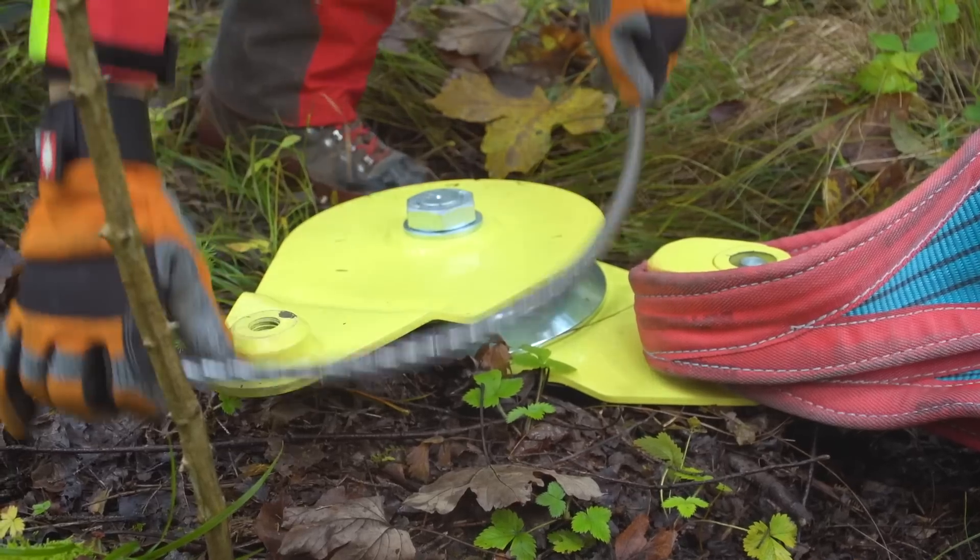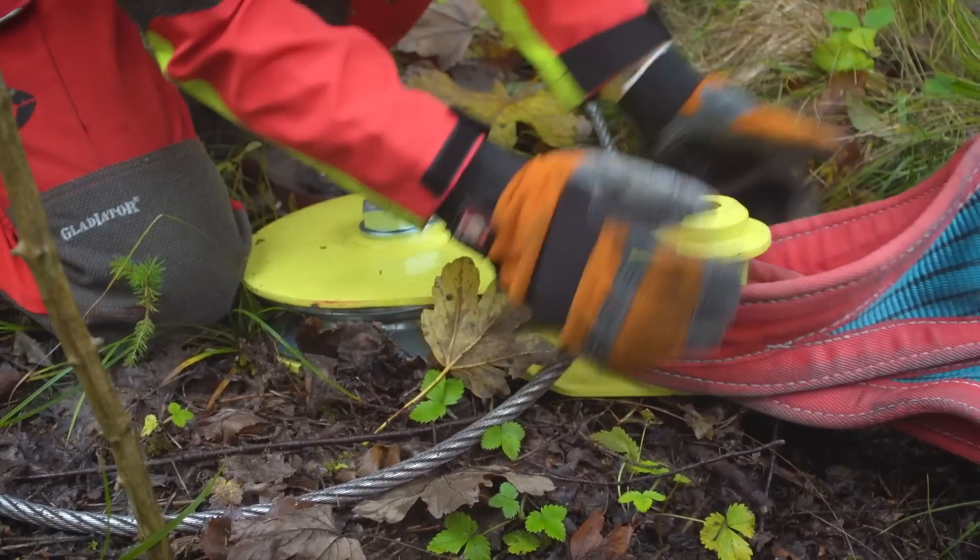Um den Baum in die korrekte Falllinie zu ziehen, wurde das Seil zuvor mit einer Rolle umgelenkt.